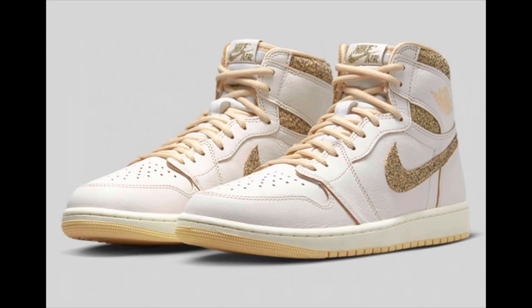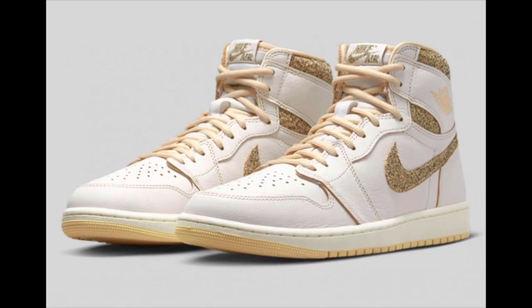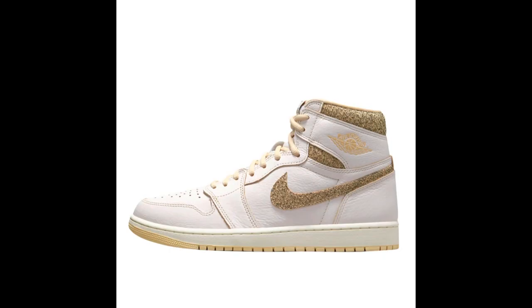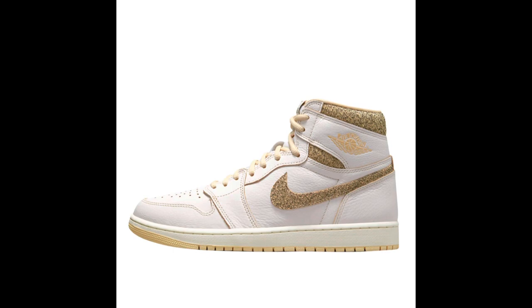These are the Air Jordan 1 High OG Craft, dropping May 27th for $180. I'm not a big fan of these either. As you can see, it's basically a white or sail upper with hits of pale vanilla and a yellowish type color — kind of like a glittery textile material. But let me know if this is a cop or a drop.